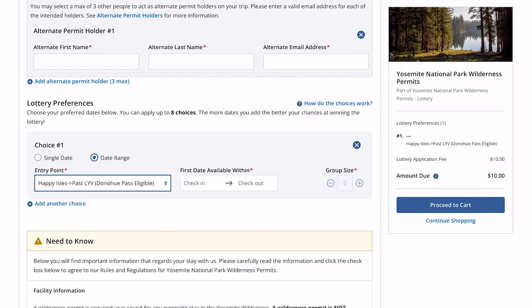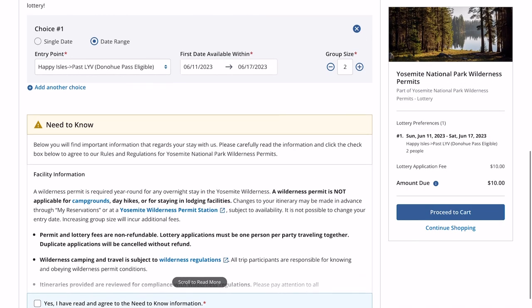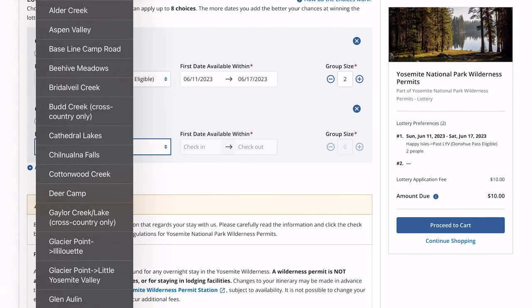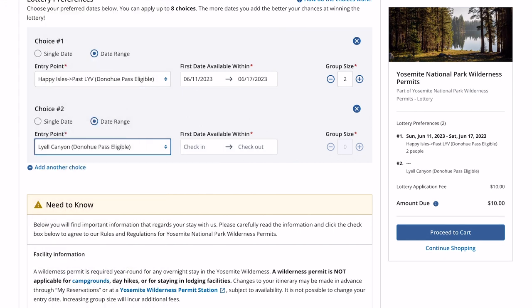For the first date, select all seven days within the week, and your group size would be however many people are coming with you. The only other Donahue Pass eligible choice is Lyle Canyon. Lyle Canyon is a little bit further into the park — you would miss Half Dome, as it's not included in that itinerary. It's the less popular option, but you're more likely to get it, and that's actually the one we got.